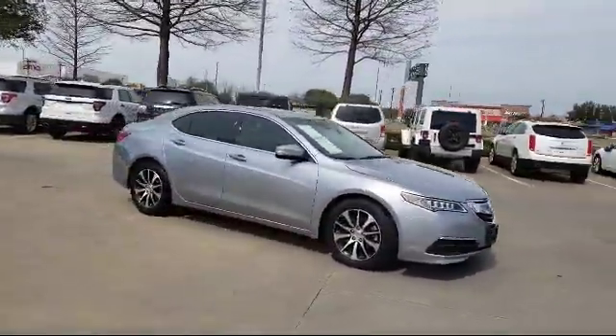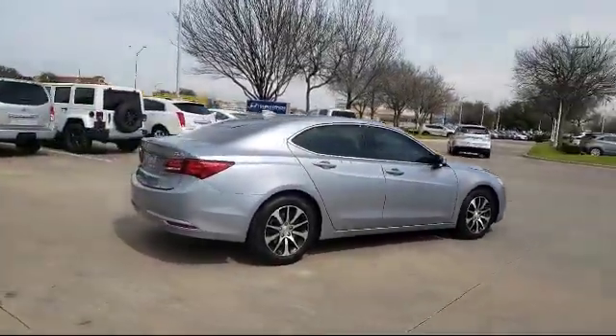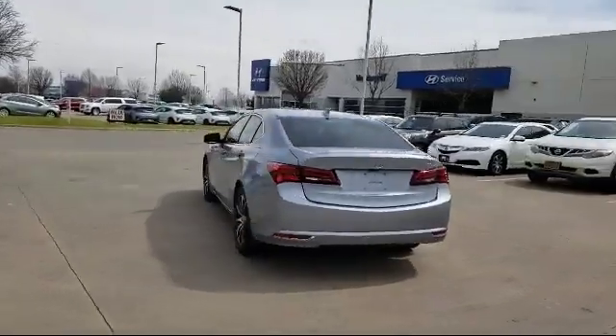It also features a leather wrapped steering wheel, heated front seats, premium audio system, Sirius XM satellite radio, and has less than 45,000 miles on the odometer.